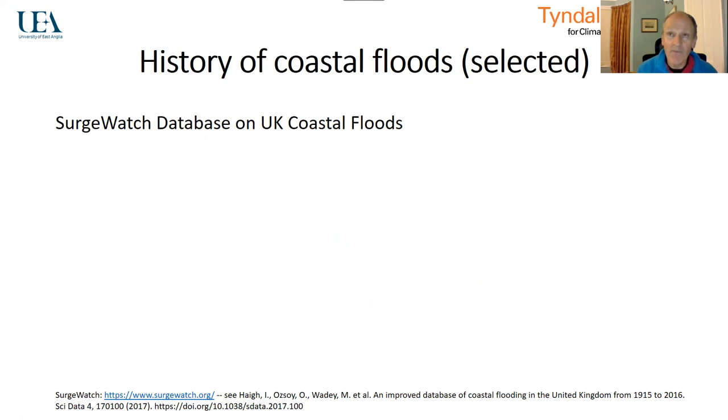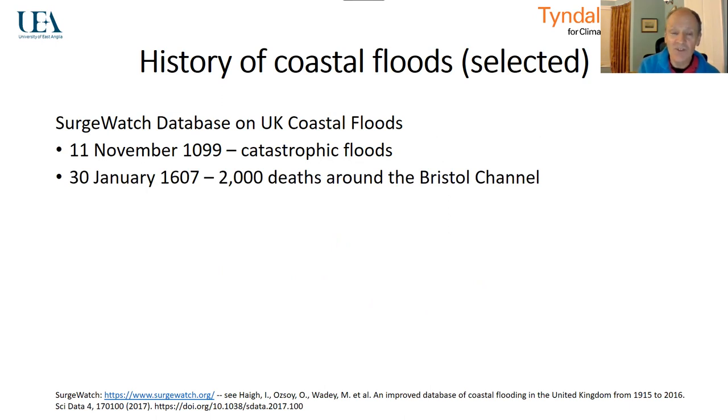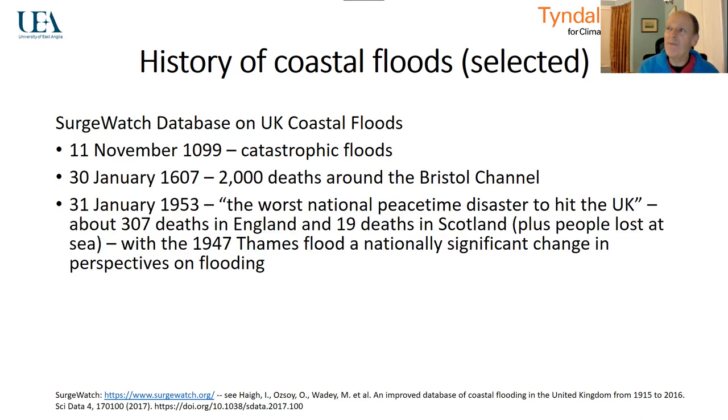First of all, thinking about the history of floods, and particularly coastal floods: if we look at the SurgeWatch database, we can find floods going back to 1099, nearly 1000 years ago, still being remembered. In 1607, there were 2000 deaths around the Bristol Channel in a major coastal flood event. The 1953 flood is probably the benchmark for our coastal flooding issues today, with over 300 deaths in England and Scotland. Combined with the 1947 Thames flood, the worst in the Thames catchment in the 20th century, this was a nationally significant moment when things started to change in our understanding of flooding — a transformation that I think is continuing today.